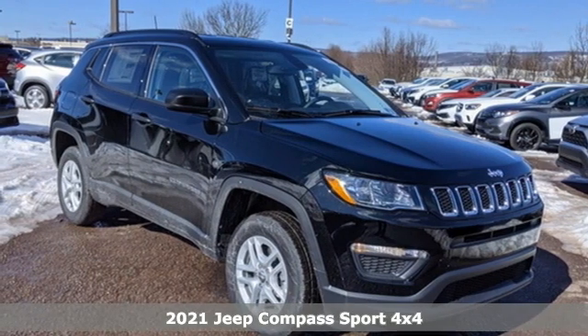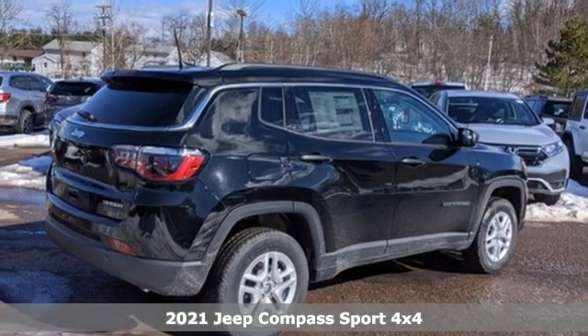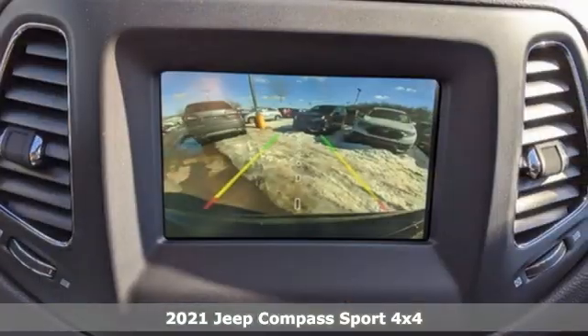It's a new 2021 Jeep Compass. Experience the Jeep life. You'll look forward to every drive with features like these.